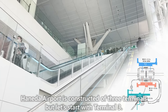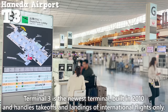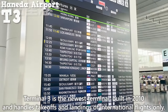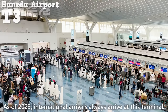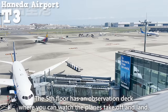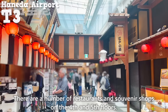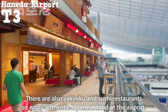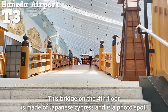Haneda Airport has three terminals. Terminal 3 is the newest, built in 2010, and handles international flights only. As of 2023, international arrivals always arrive at this terminal. The fifth floor has an observation deck to watch planes take off and land, and the fourth and fifth floors have restaurants and souvenir shops, including yakiniku and sushi restaurants for authentic Japanese food. The fourth-floor bridge made of Japanese cypress is a popular photo spot.